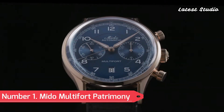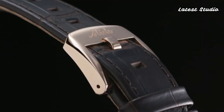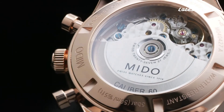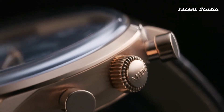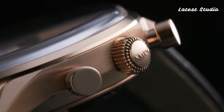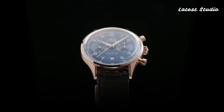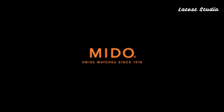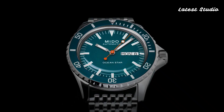Number 1: Mido Multi Fort Patrimony. Our appreciation for watches drawing inspiration from the past makes the Patrimony a notable representation of that trend. With three versions to choose from, the one with the anthracite dial is our personal favorite. The pulsimeter scale, while probably not frequently utilized, adds a touch of sophistication.